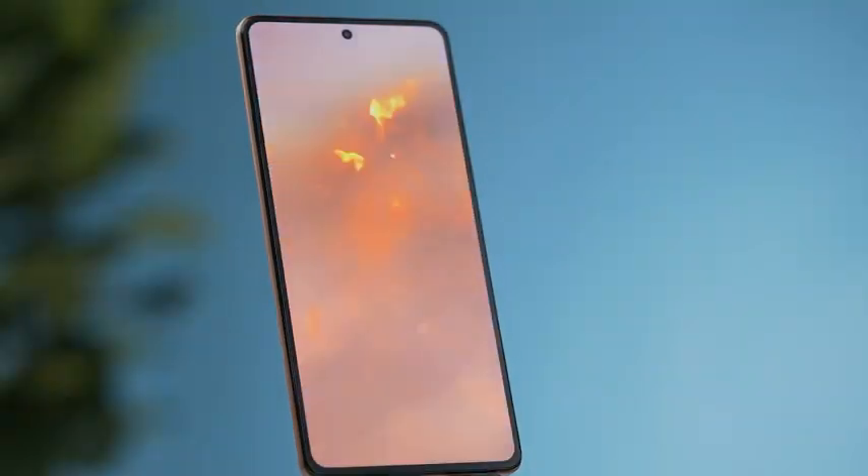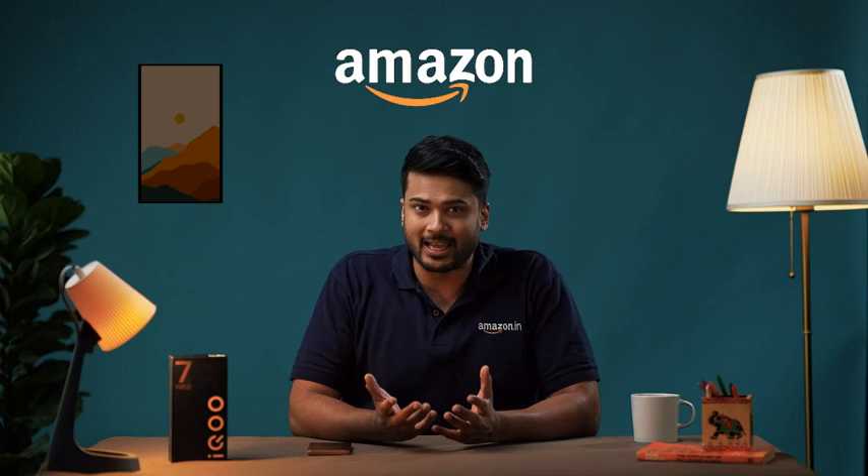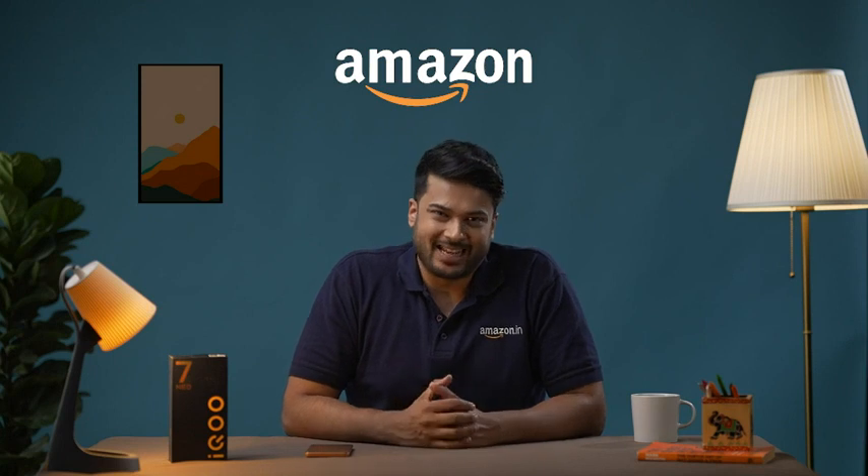The standout feature of the iQOO NEO 7 Pro is its sleek and stunning design. Not only is it visually appealing, it offers a premium in-hand feel. The NEO 7 Pro comes in two attractive color variants and boasts a unique back cover design.